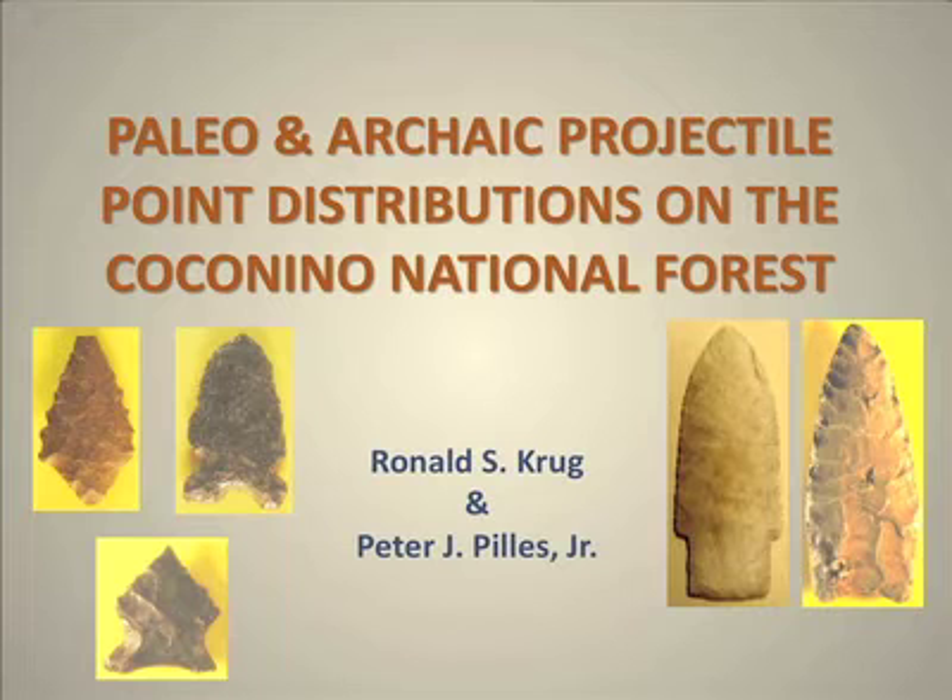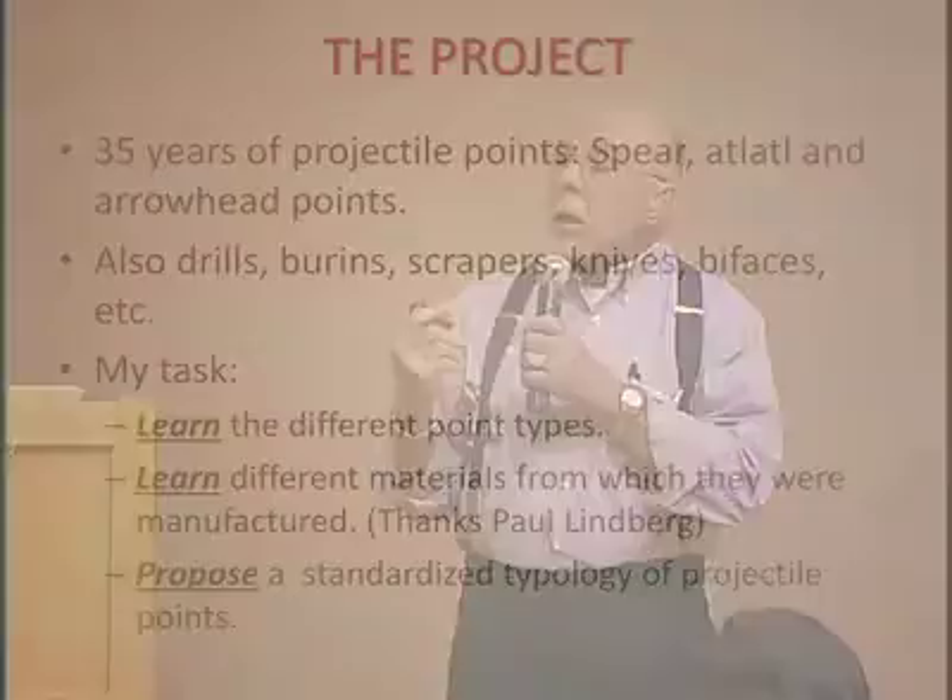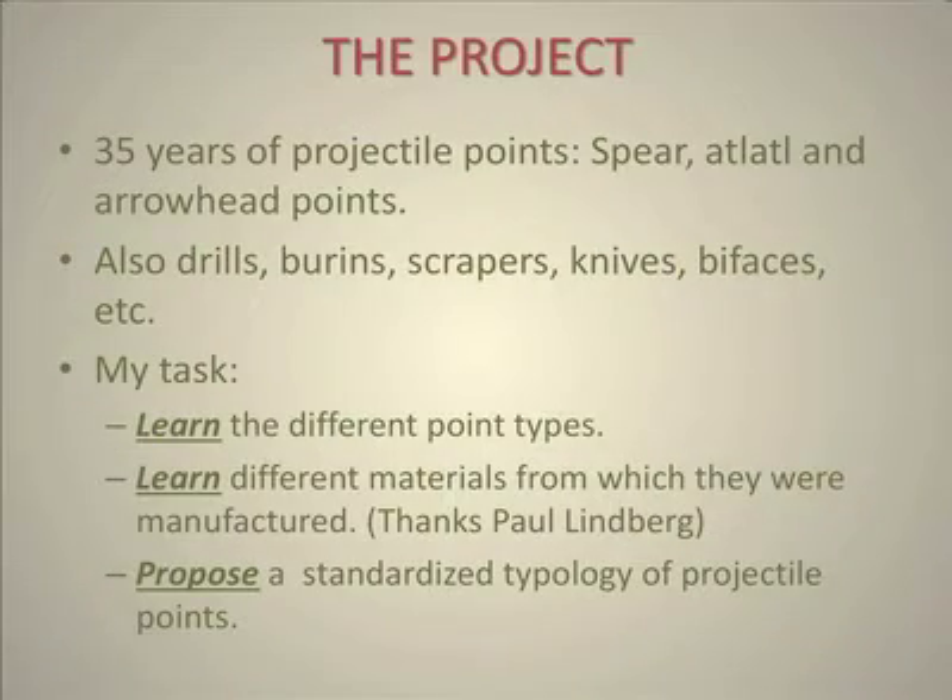This whole process started because in the Forest Service there were 35 years of projectile points. And when I say projectile points, I'm not just talking about arrowheads. There are spears, atlatl darts, arrowhead points, burns, scrapers, knives, bifaces, drills, et cetera, which are in the collection.